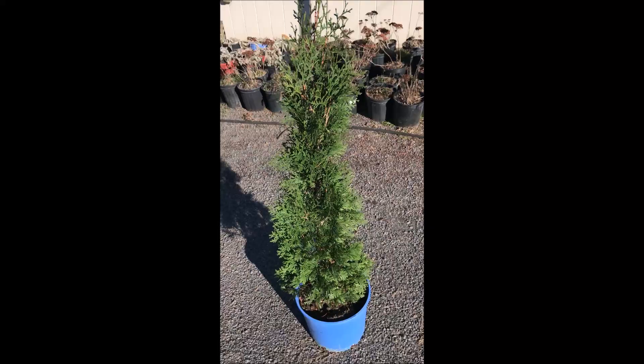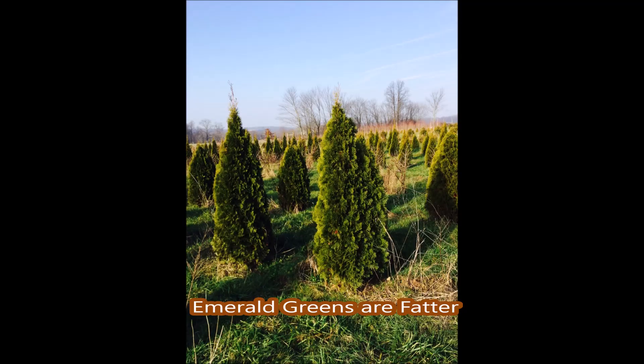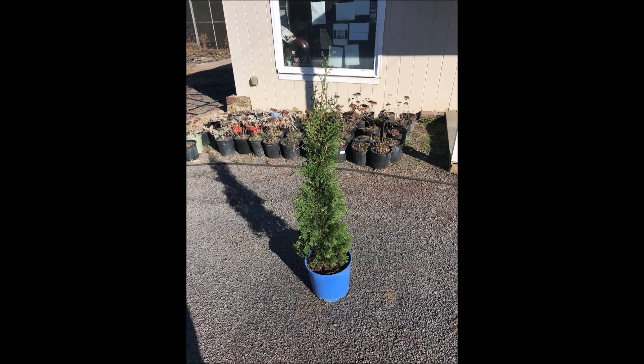It's a perfect choice for screens and buffers where not much space is available, where space is at a premium. It's extremely narrow, columnar habit, but it still has a fast-growing rate. So you get the privacy you want, and it holds its winter color very well.